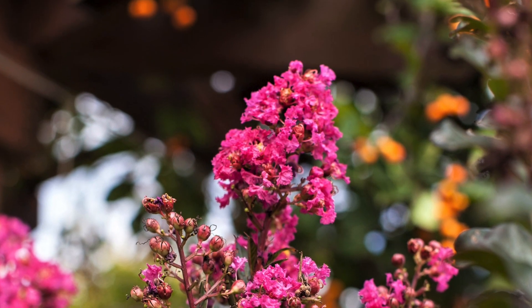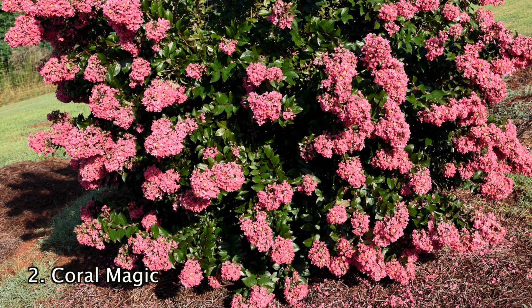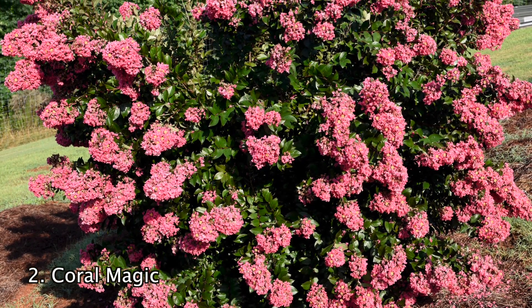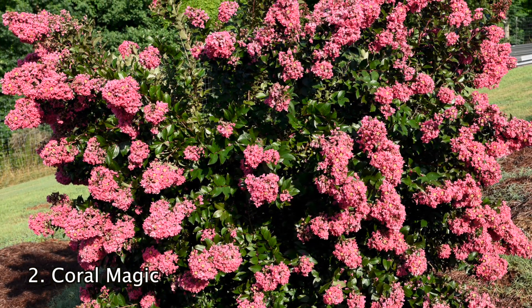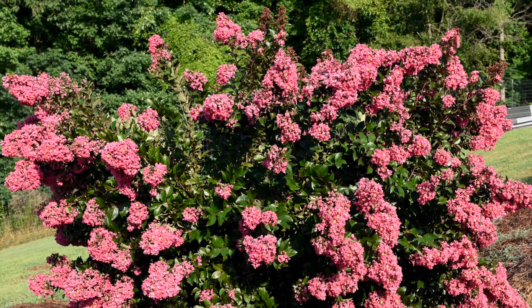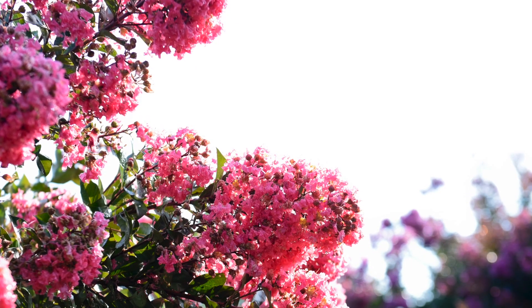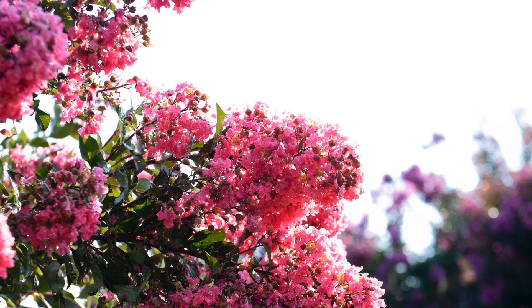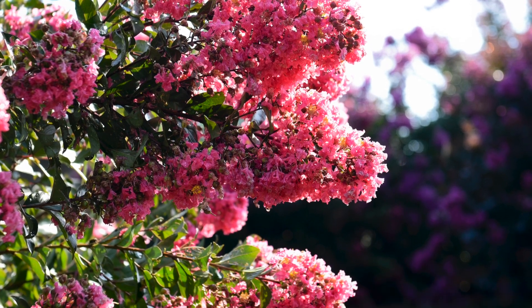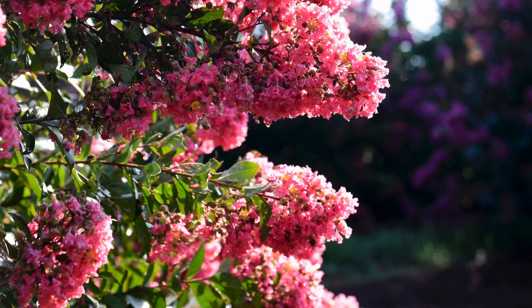They grow best in zones 6 to 9, will be about 6 to 10 feet tall and thrive in full sun. Number 2. The Coral Magic Crepe Myrtle is loaded with salmon pink flowers which are extremely vivid and eye catching. The shrub is covered in glossy red foliage which turns a dark green as summer progresses. Besides their gorgeous look, these are extremely resistant to leaf spot and powdery mildew. They are beautiful as their own specimen plant or even in a mixed shrub border. These Coral Magic Crepe Myrtles grow best in zones 6 to 9, will grow to be about 6 to 10 feet tall and thrive in full sun.